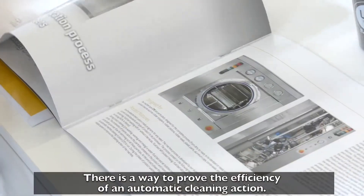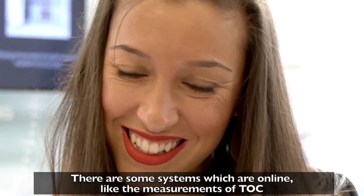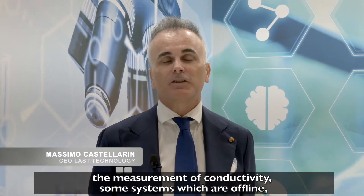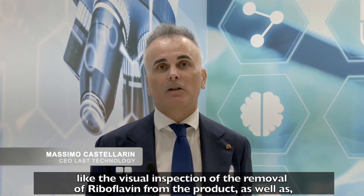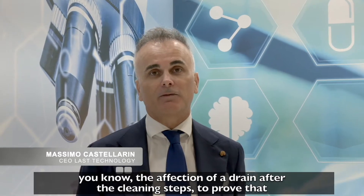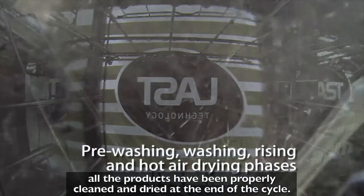There is a way to prove the efficiency of an automatic cleaning action. There are some systems which are online, like the measurements of TOC and conductivity, and some systems which are offline, like the visual inspection of the removal of riboflavin from the product, as well as the verification of drying after the cleaning steps, to prove that all products have been properly cleaned and dried at the end of the cycle.